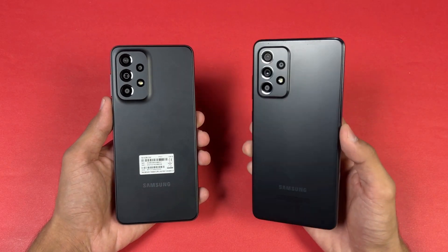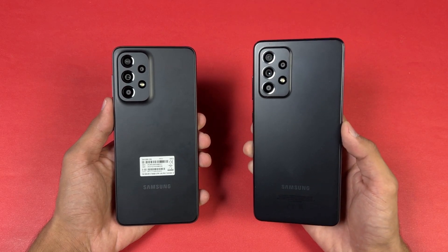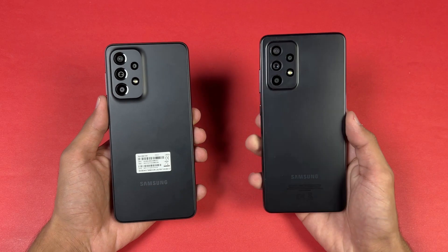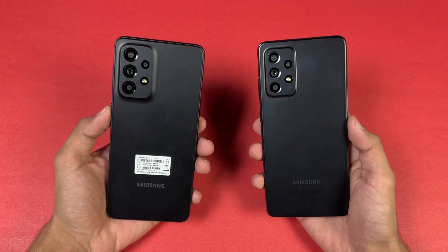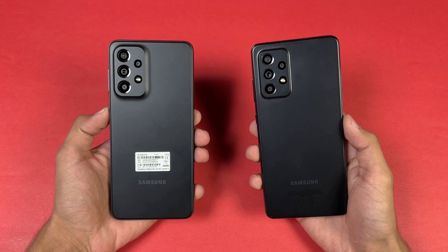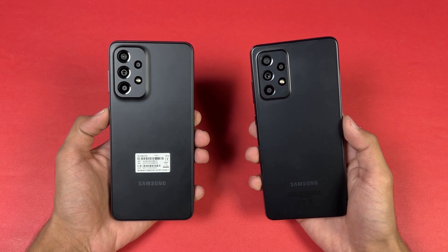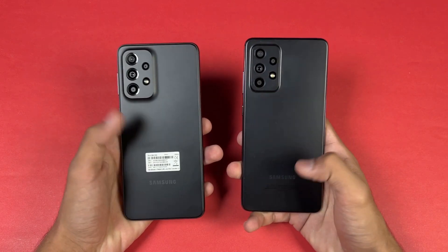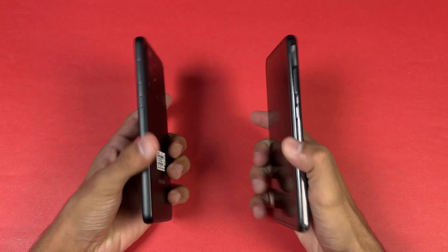Both phones have quad cameras on the back. The A52S 5G has a 64 megapixel main camera with OIS, a 12 megapixel ultra-wide, a 5 megapixel macro, and a 5 megapixel depth sensor. The A33 5G has a 48 megapixel main camera with OIS, an 8 megapixel ultra-wide, a 5 megapixel macro, and a 2 megapixel depth sensor.